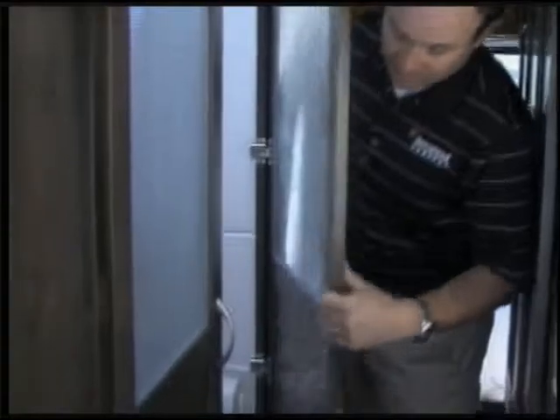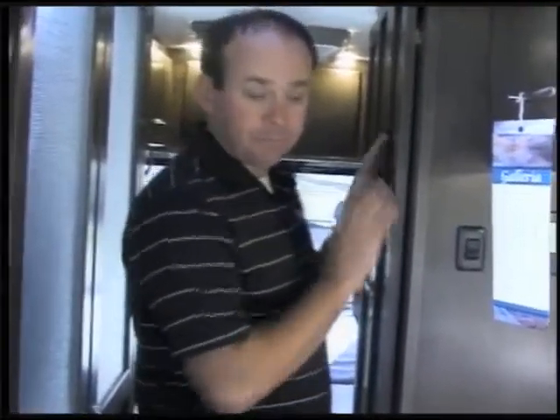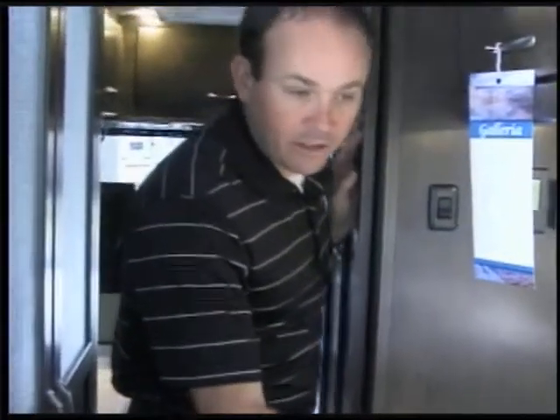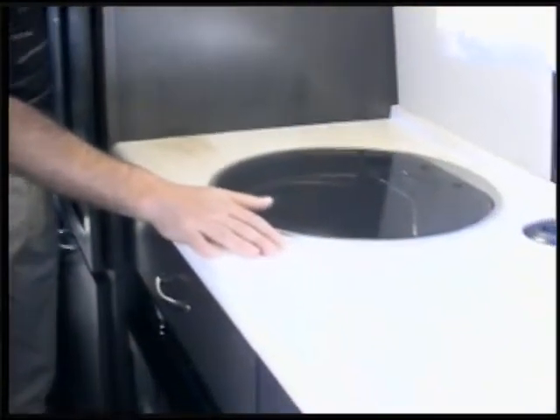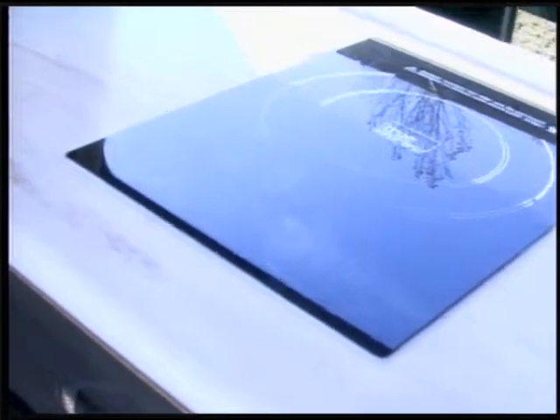We notice here this is our bathroom area. It's all one-piece fiberglass. These two doors are going to open up to give you some privacy in the restroom. Closet here. Very nice Corian countertops. True induction cooktops, so you do have a cooktop. You've got a microwave and a gas and electric refrigerator.